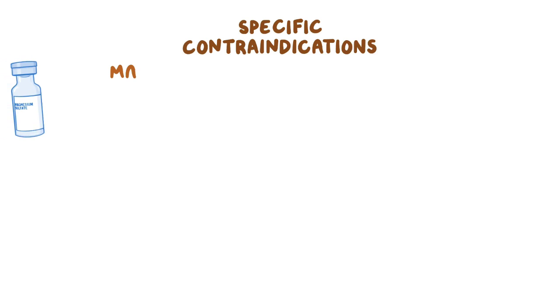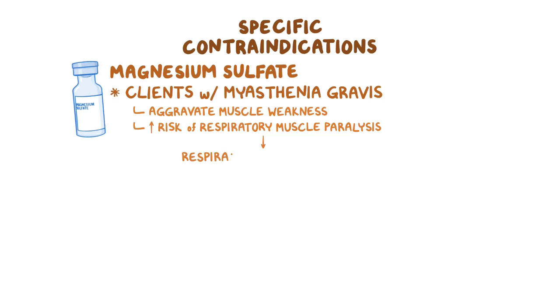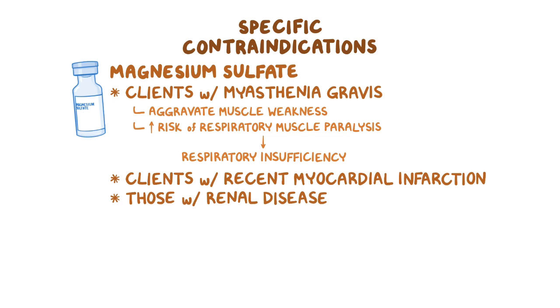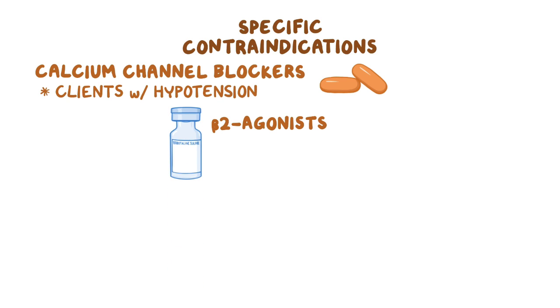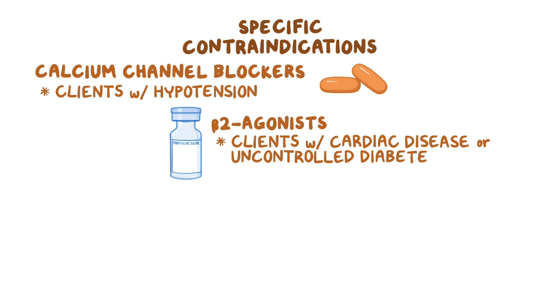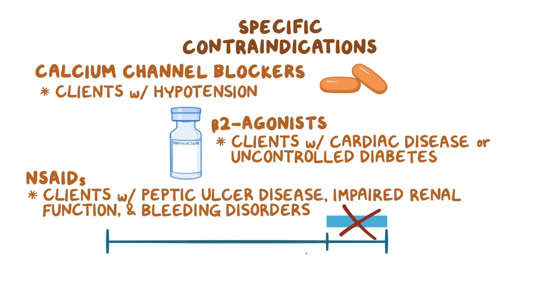There are also specific contraindications for each tocolytic medication. Magnesium sulfate is contraindicated in clients with myasthenia gravis, since it can aggravate muscle weakness and increase the risk of respiratory muscle paralysis, leading to respiratory insufficiency. It should also be used with caution in clients with recent myocardial infarction or renal disease, as it is excreted by the kidneys. Calcium channel blockers are contraindicated in clients with hypotension. Beta-2 agonists should be avoided in clients with cardiac disease or uncontrolled diabetes. NSAIDs are contraindicated in clients with peptic ulcer disease, impaired renal function, bleeding disorders, and after 32 weeks of gestation, when the risk of premature closure of the ductus arteriosus is higher.